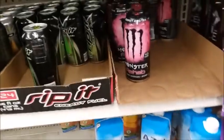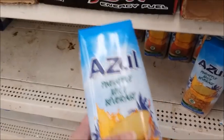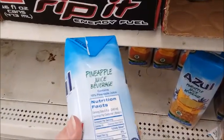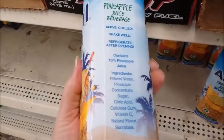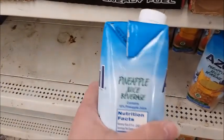Somebody was telling me that this pineapple juice is good for you, but see how it says pineapple juice beverage? That's a red flag right there. Whenever it just says beverage and not pineapple juice, does it really have pineapple juice in there? Let me check the ingredients — water, pineapple concentrate, sugar. Okay, so maybe it does have enough actual pineapple juice.